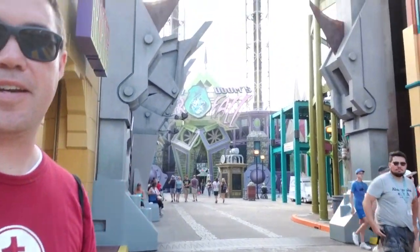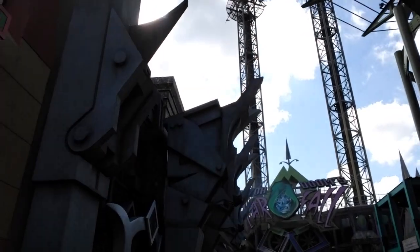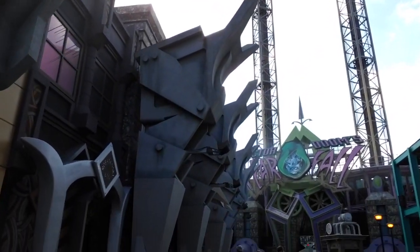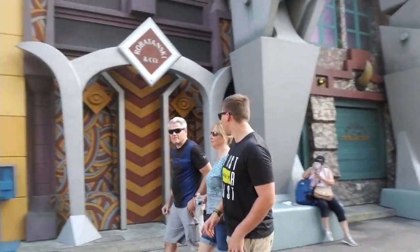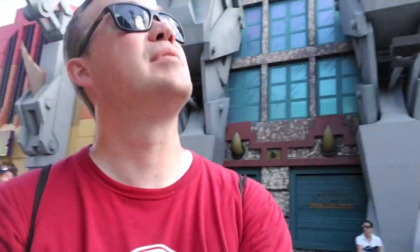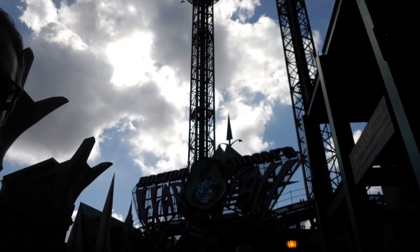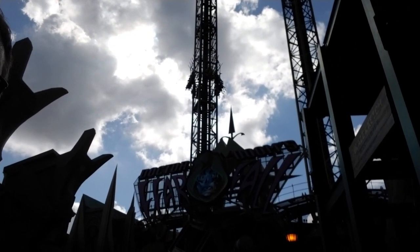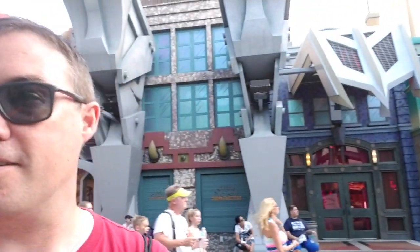The team member in that outfit is having a good time. Through this very cool entrance we're going towards Dr. Doom's Fearfall — that big tower. It's a pretty simple drop tower, but I'll say it's also a tower that shoots you up, so you get shot up and down. I always called them bounce towers because you're basically just bouncing back and forth.